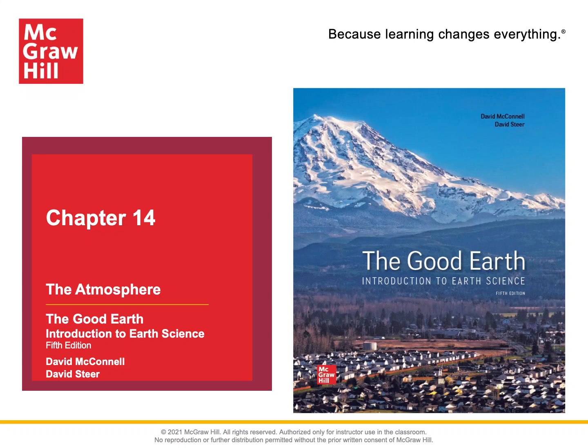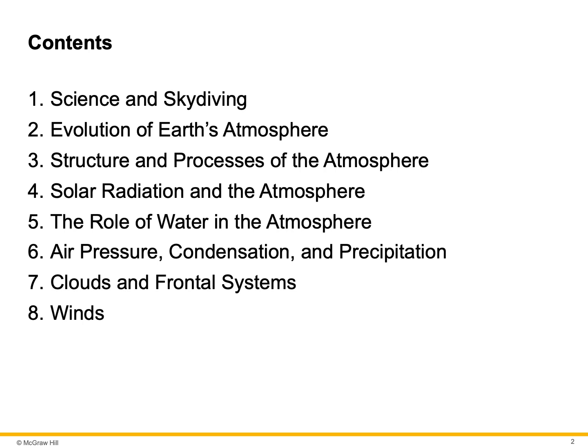Chapter 14: The Atmosphere. Science and Skydiving. Air evolves. The structure and processes of the atmosphere. Solar radiation in the atmosphere. The role of water in the atmosphere. Air pressure, condensation, precipitation, clouds and frontal systems, and winds.